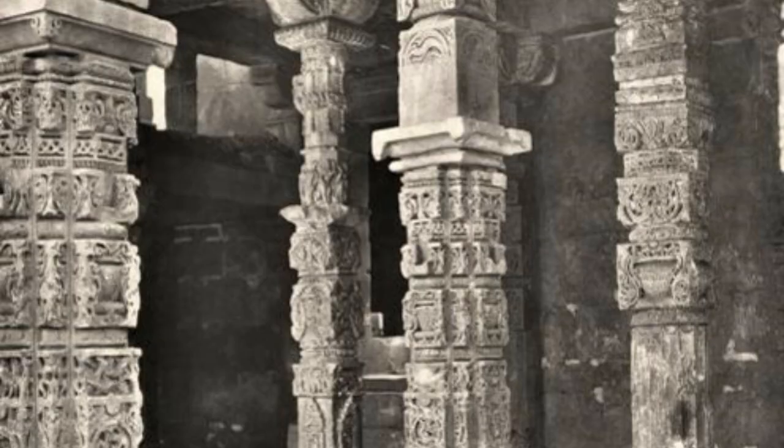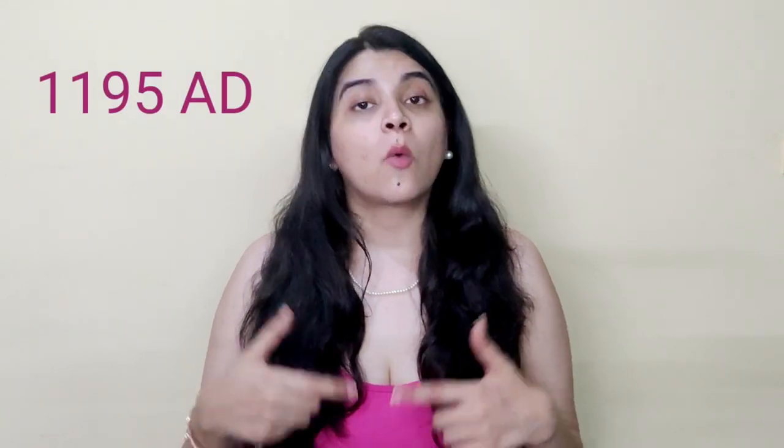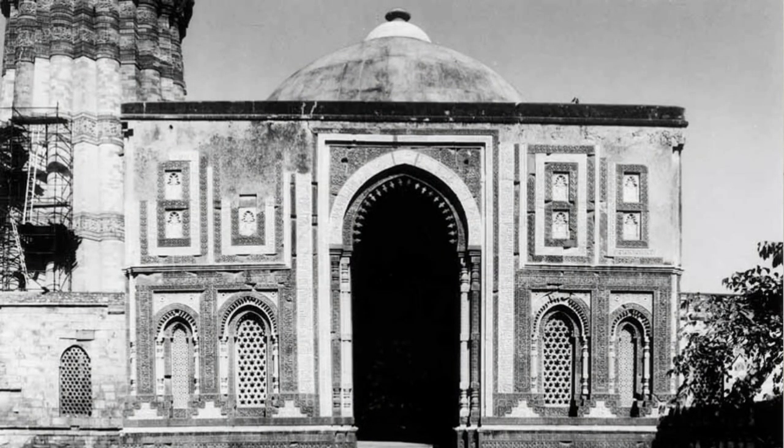The Qutub Mosque, or the congregational mosque in the Qutub complex, was built in three phases. The first phase, built by Qutbuddin Aibak, largely entailed laying the foundation and building most of the superstructure in 1195 AD, while also adding a screen in 1199 AD. The second phase was when Iltutmish extended the mosque to the north, south, and east. The third phase saw Alauddin Khalji further extending the mosque and building an ornate gateway called the Alai Darwaza.